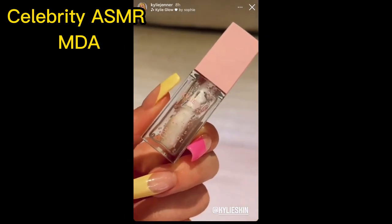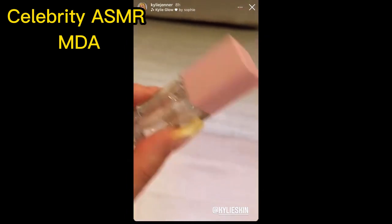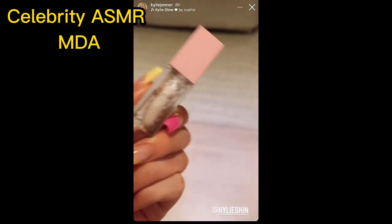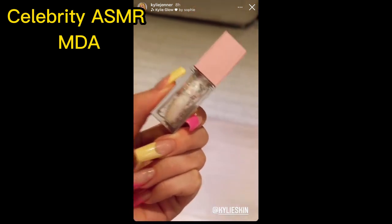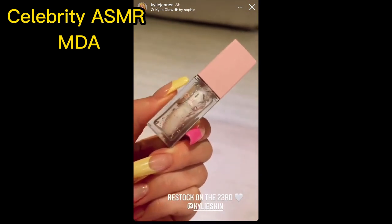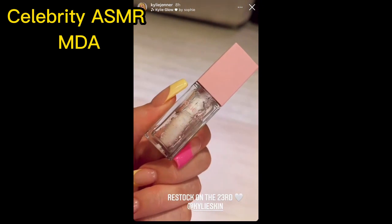I just finished using my lip oil and I thought I would come on here. Thank you guys so much for all the love on my lip oil — I have seriously never gotten more compliments on anything, and we stay sold out, so I appreciate it. We are restocking this Tuesday on the 23rd. I will see you guys there.